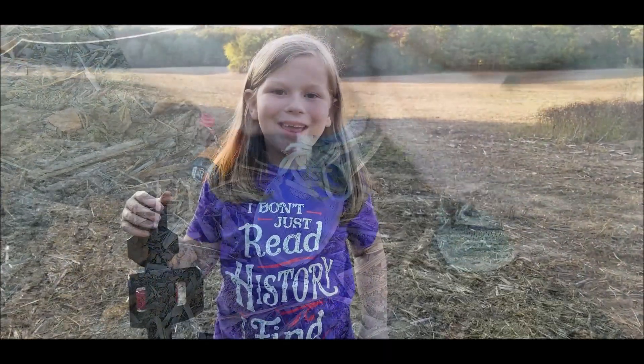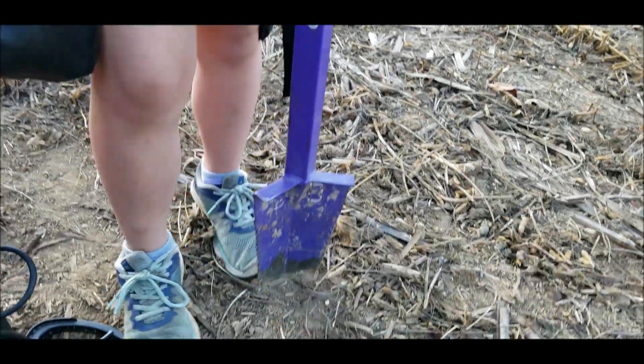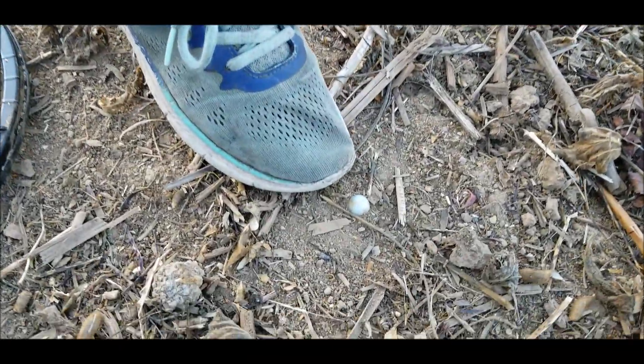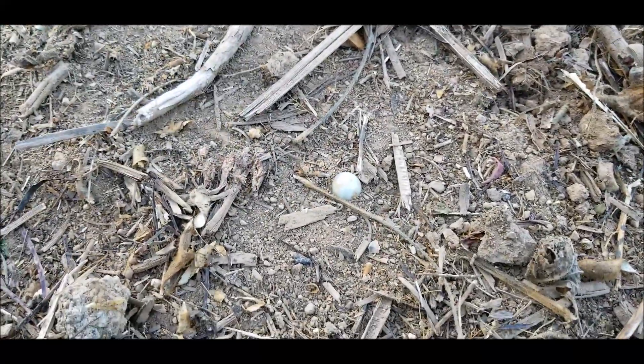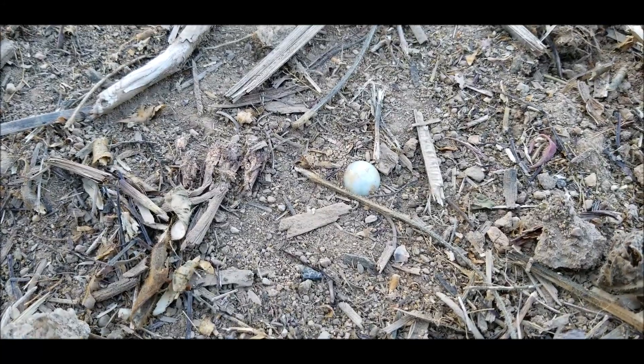Hey guys, look what I just eyeballed. Marble! Marble time! There you go.